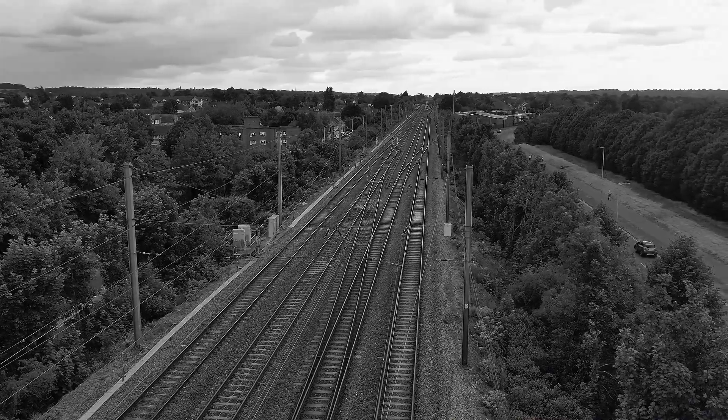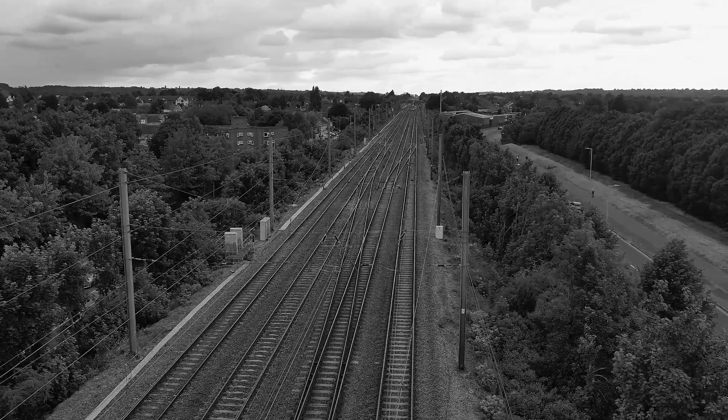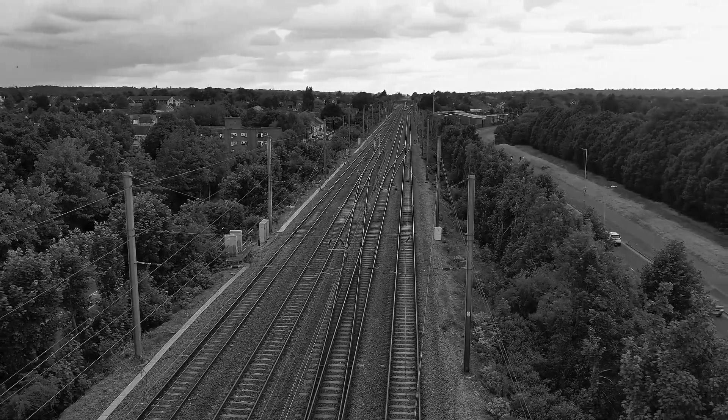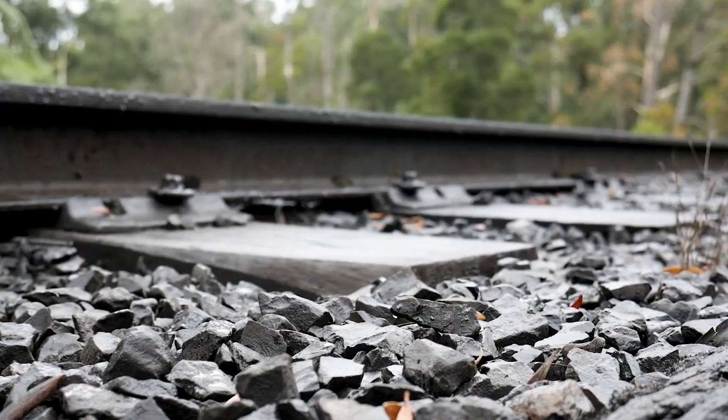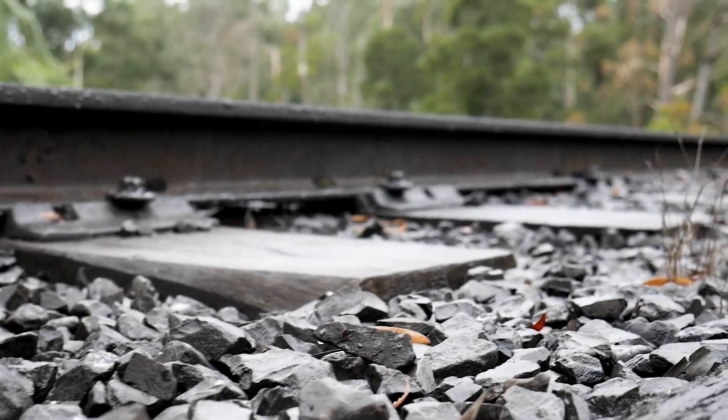And the thing is, you won't always spot failing drainage head-on. Instead, it leaves behind clues — subtle signs that give the game away. Water works in silence, and while we look for buckles or broken rails, hidden water under the track quietly undermines everything about it.